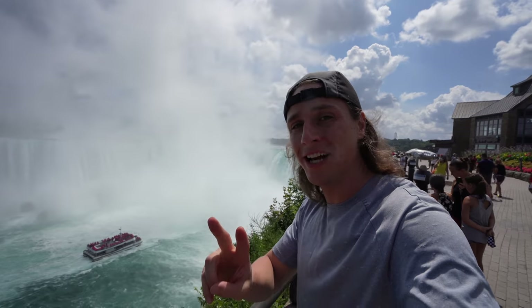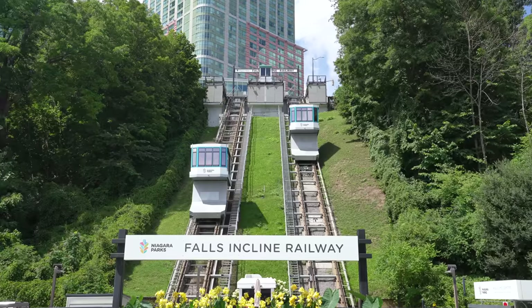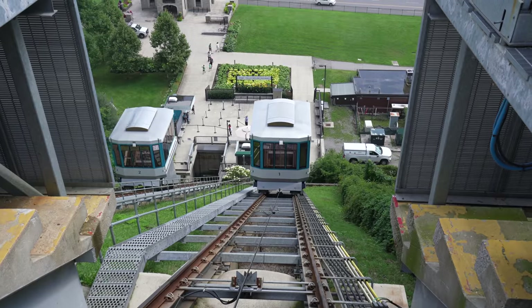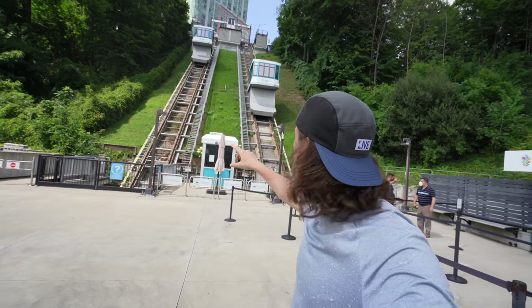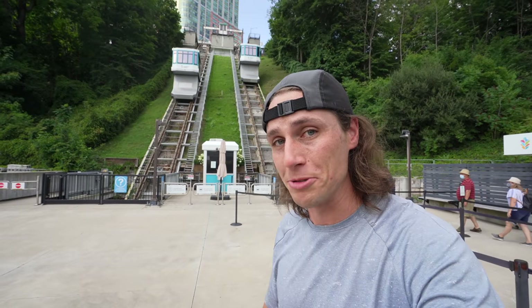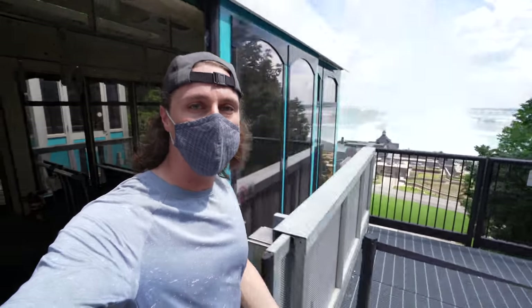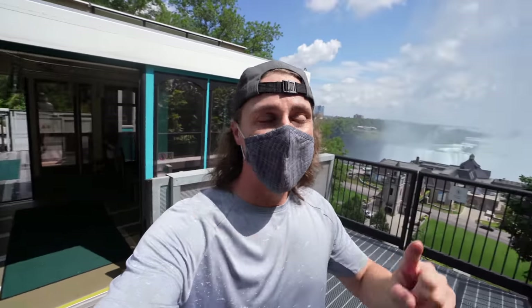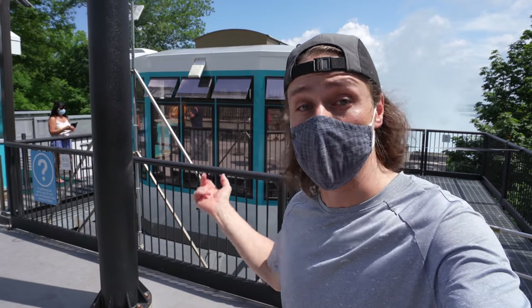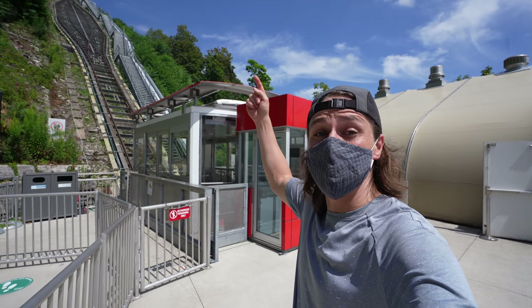We're at Niagara Falls and there are two inclined railways or funiculars I want to show you here. The Falls Inclined Railway uses a 500-watt AC electric motor at the top with two drive shafts, one going out each side to turn a bull wheel that pulls the cables — one up, one down — so they operate in sync together. It costs three dollars each way. I think they could have put in a staircase, but it's fun. It's exactly a one-minute ride — one dollar per 20 seconds. Because it's electric-powered and Niagara Falls has a hydroelectric dam, this inclined railway is 100% powered by Niagara Falls.